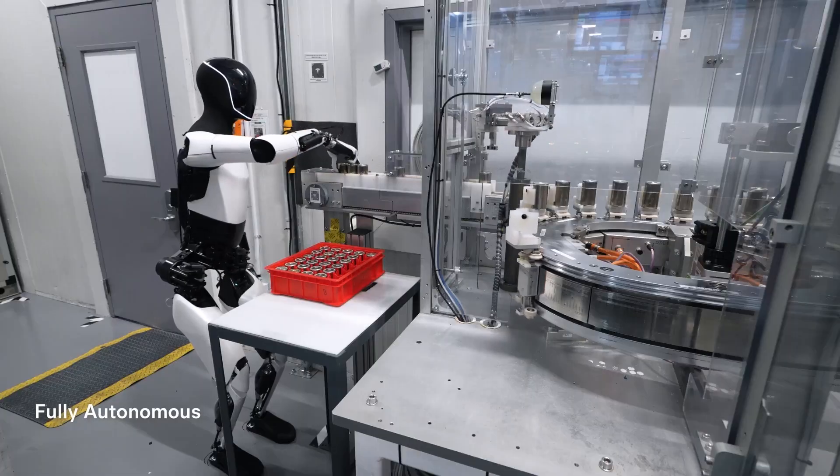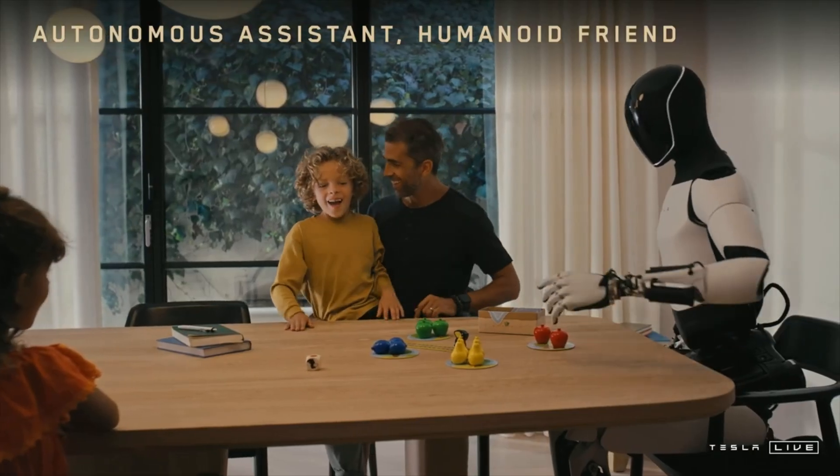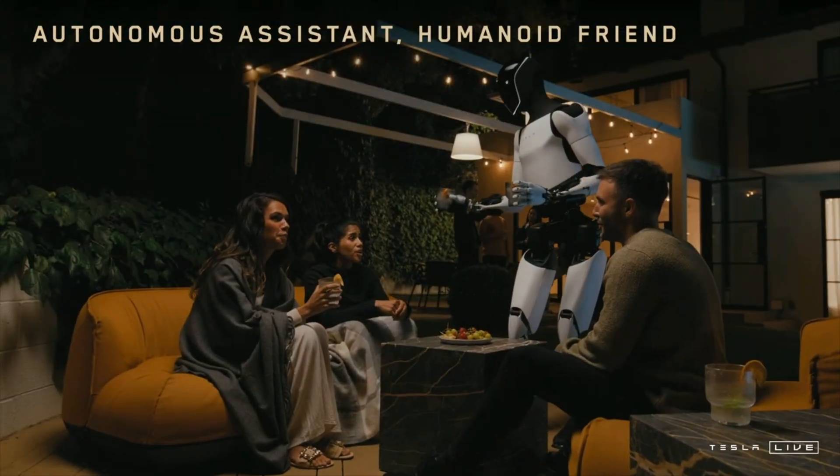But what exactly were Musk's big plans? Well, Tesla's ultimate goal was to create a robot that could act like a human. Musk predicted that Optimus could one day make human labor optional — a futuristic sci-fi version of the workforce with zero wages, zero complaints. Just pure efficiency.